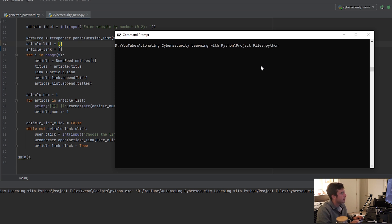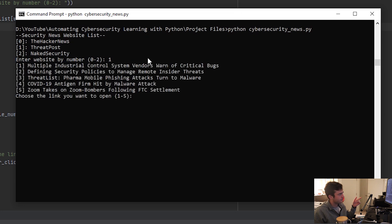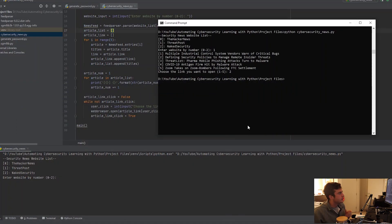Let's go ahead and test this out. Running Python followed by the cybersecurity news script, as you can see I have three websites listed — you can add more if you want. I'm going to choose ThreatPost, and it comes up with the most recent five articles within that RSS feed. Let's say I want to open 'Defining Security Policies to Manage Remote Insiders' — clicking it opens the web browser and there we go, the article is now open. This is a very easy way to parse through websites, get articles of interest, and quickly open them up every time you run the script.